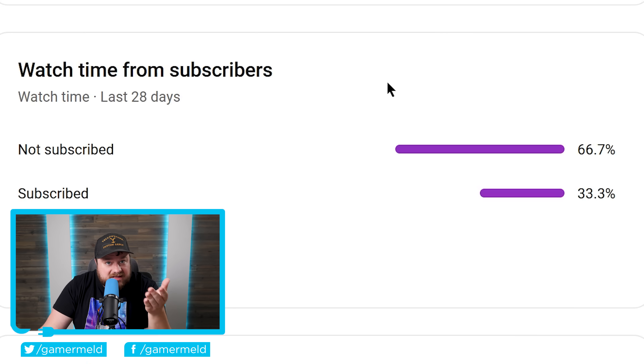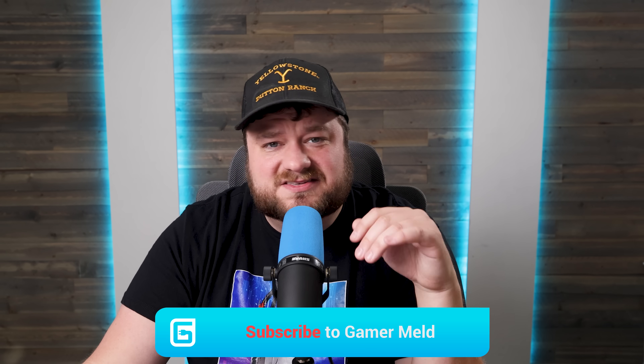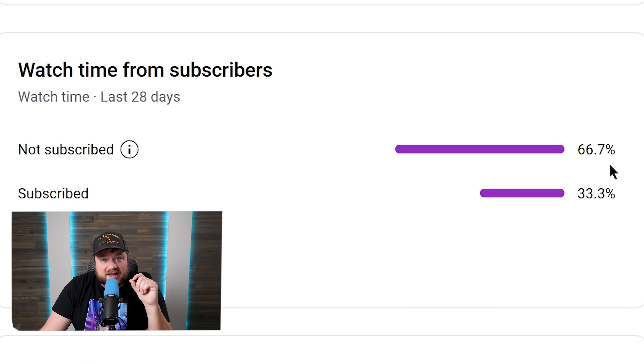While more and more of you are subscribing, there's still a whopping 66.7% of you who watch regularly yet aren't subscribed. We know you like PC hardware, so go ahead and subscribe — it's free and takes two seconds. Hit that bell icon so you can be notified on the latest news right when the video is released.